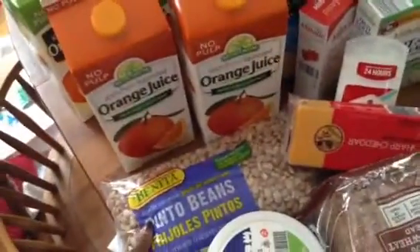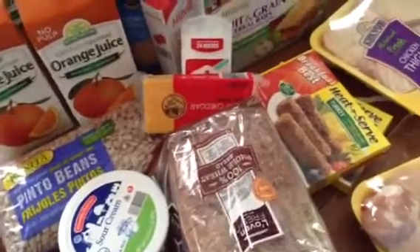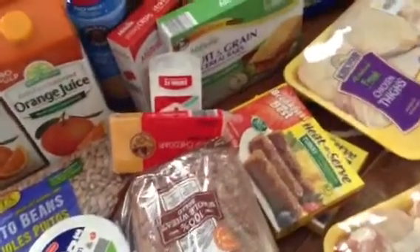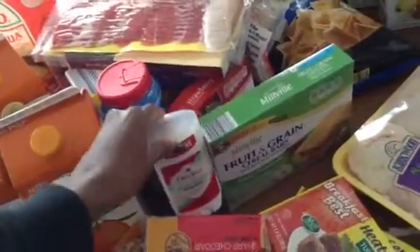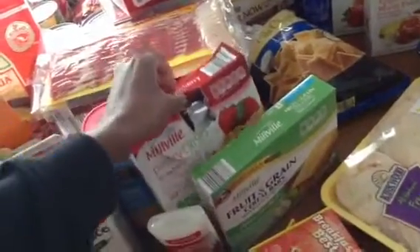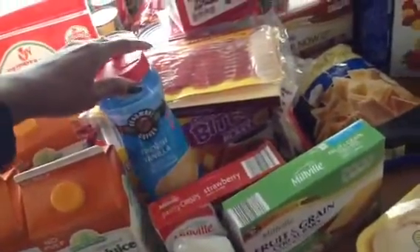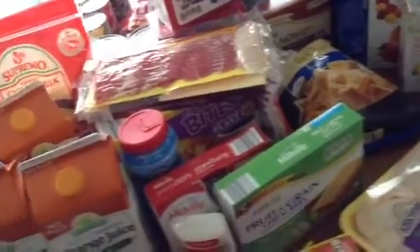I bought some pinto beans to make red beans and rice, some sour cream for either enchiladas or to make my homemade dips. 100% whole wheat bread, some cheddar cheese. Mike likes their deodorant — they sell Old Spice there, it's really inexpensive. Some pastry crisps, which are good for breakfast. We had to bust them open because Christian was in the store and was hungry. Mike wanted this French vanilla creamer. I just like straight-up milk, but he likes that stuff.